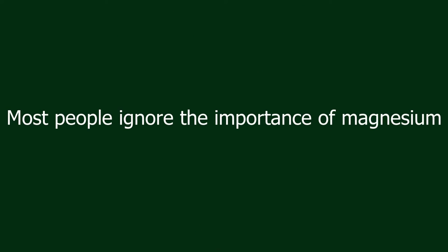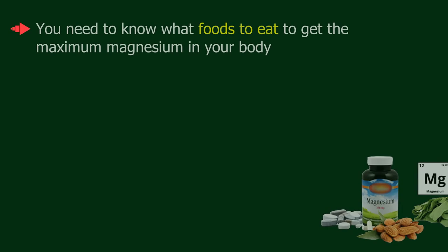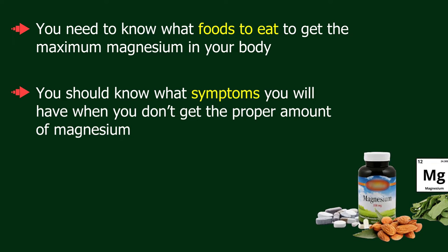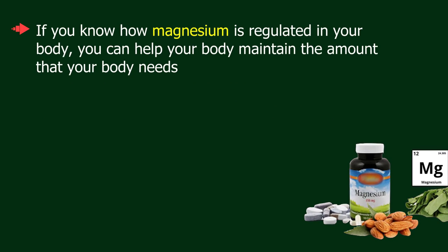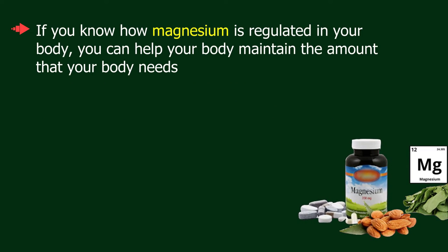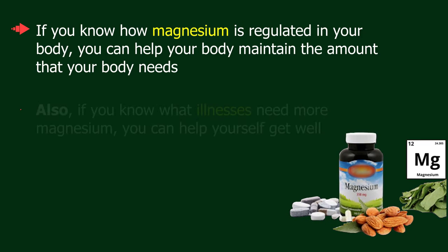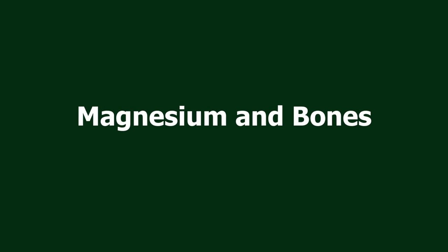Most people ignore the importance of magnesium. It is important to know what magnesium does in your body, what foods to eat to get the maximum magnesium, and what symptoms you will have when you don't get the proper amount. If you know how magnesium is regulated in your body and what illnesses need more magnesium, you can help your body maintain the right levels and help yourself get well.